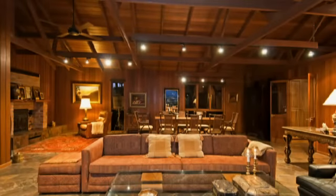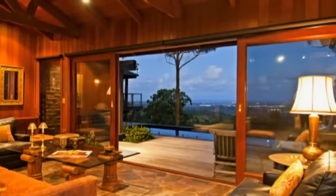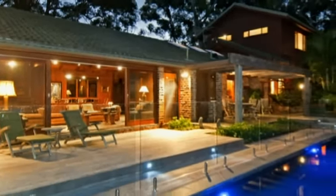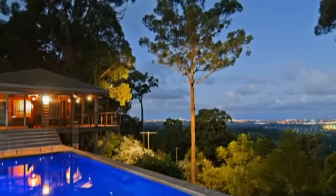Featuring quality throughout and designed for entertaining, this stylish residence flows seamlessly from indoor to out onto large decks and a huge pool where swimming under the stars is quite simply de rigueur.